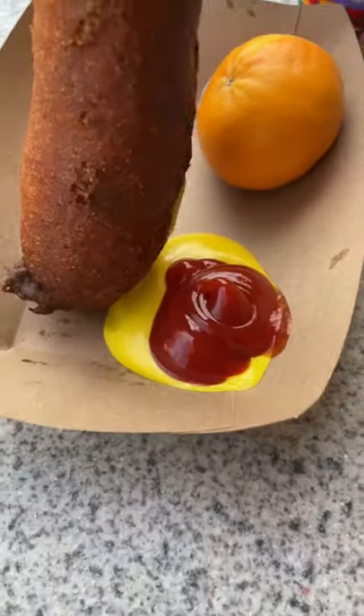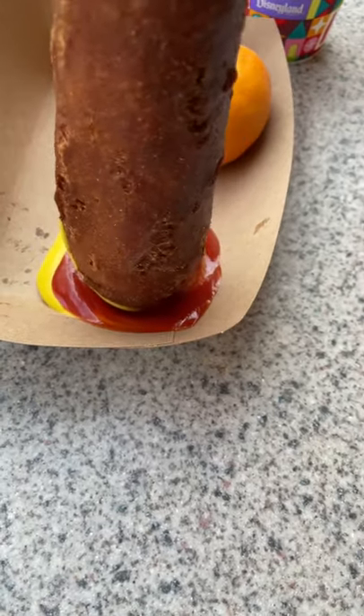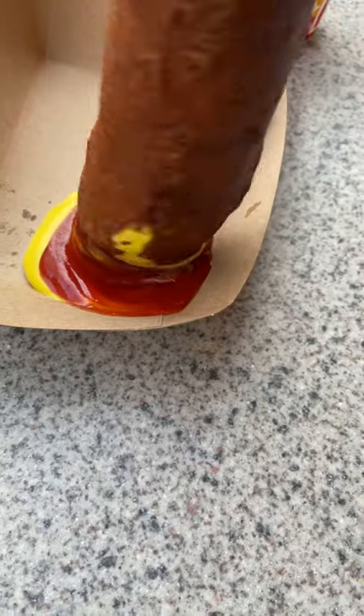What I like to do is actually swirl the two together. Let me know in the comments if this is something that you guys do. This is the hot link corndog.